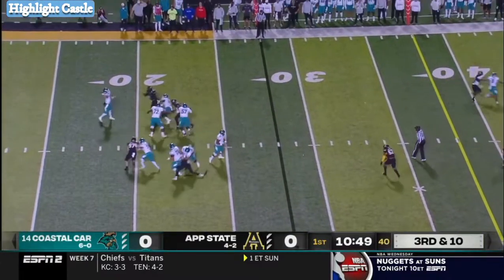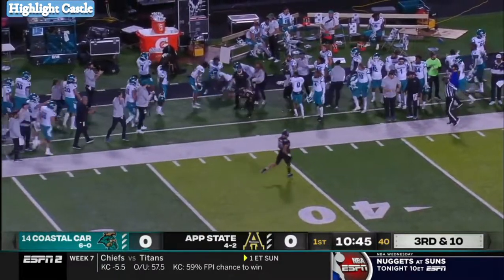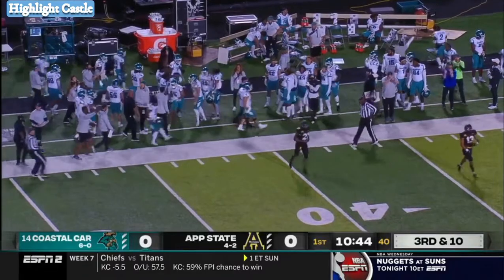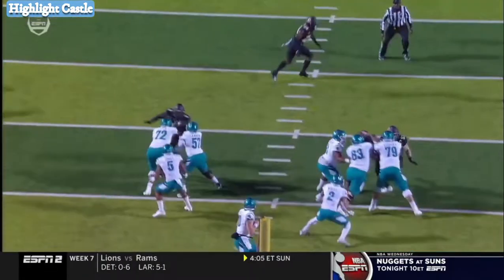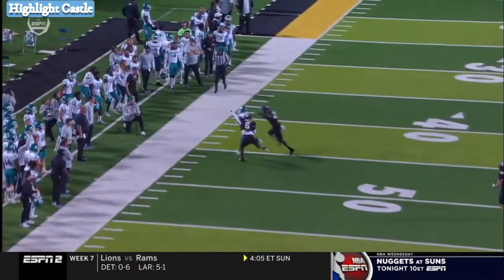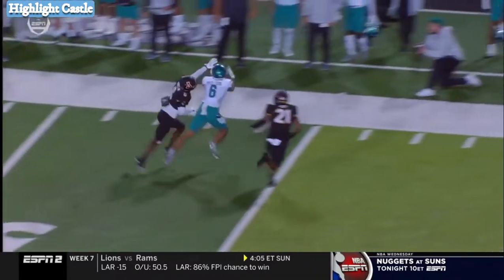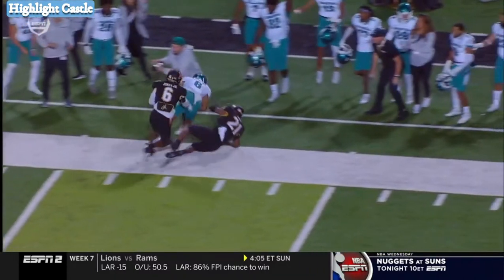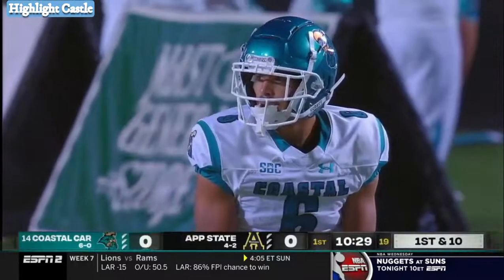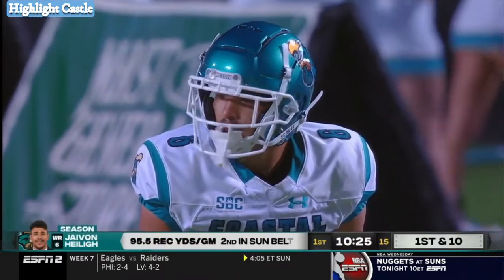Just got it off. McCall backpedaling, downfield, and it's caught. The other big player in the receiving game — no question. Look at just the subtle pocket movement by McCall. He's off-platform and drops this in the bucket. That's a well-covered play by App State. They do a nice job with the safety coming off the hash. You just can't defend the perfect throw, and this is what Grayson McCall has done all season long.